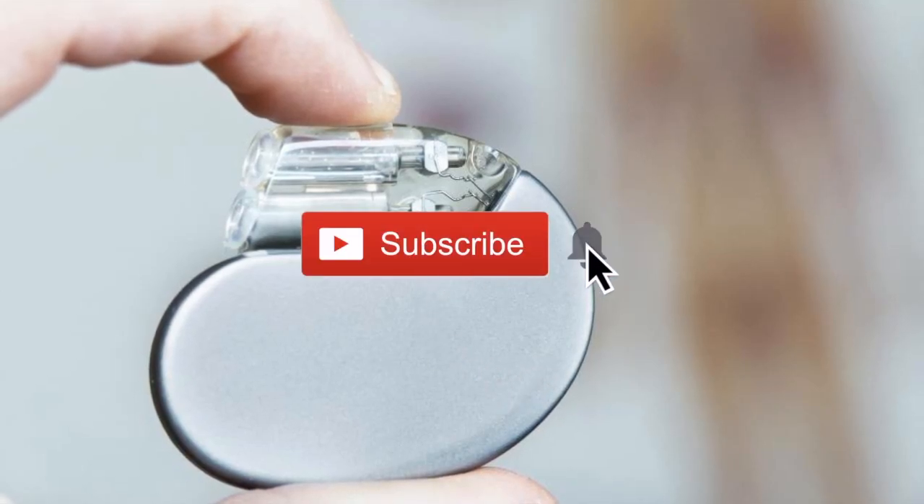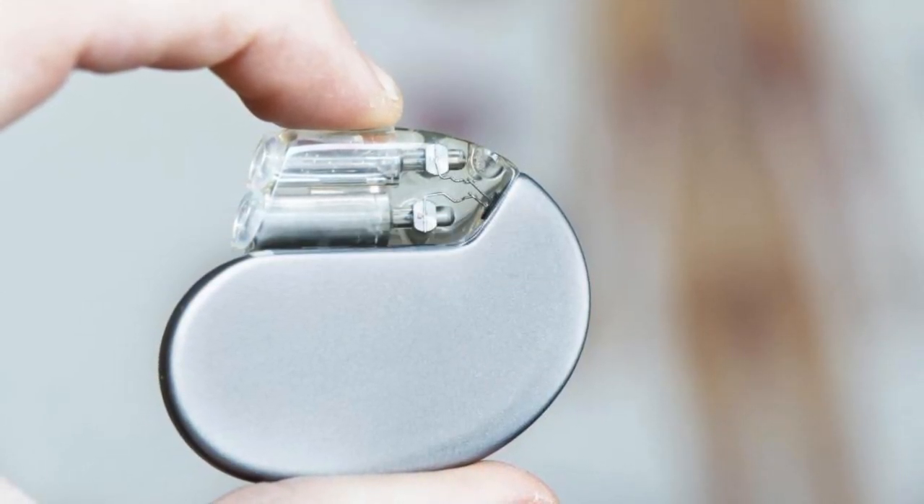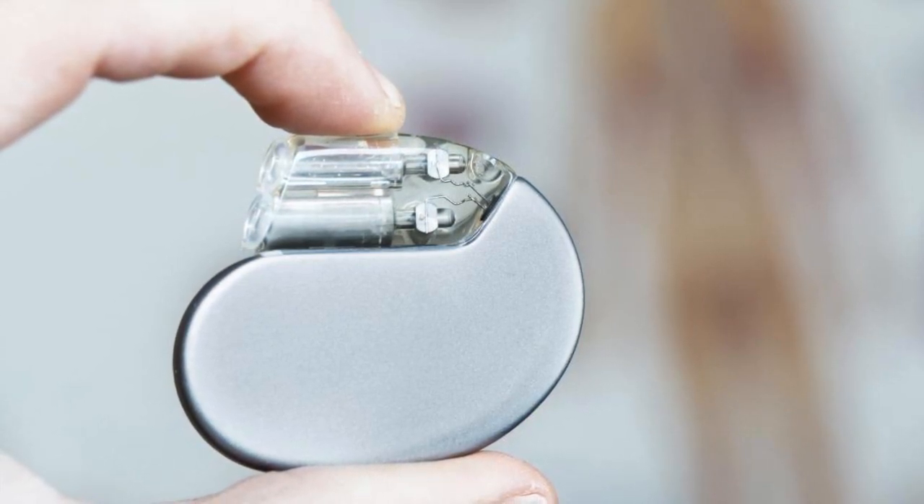Hey, what is up YouTube? Thank you very much for tuning into my channel, Lando Tech, and boy have I got some interesting news for you.